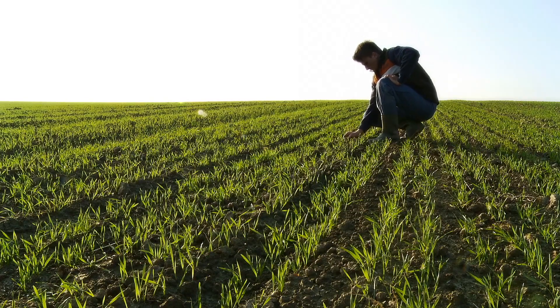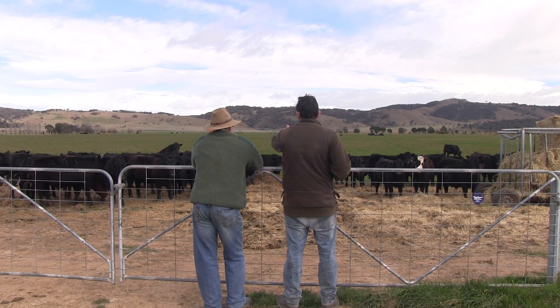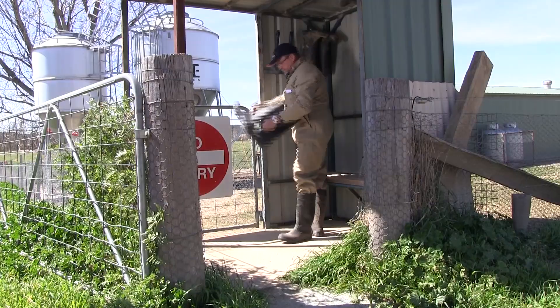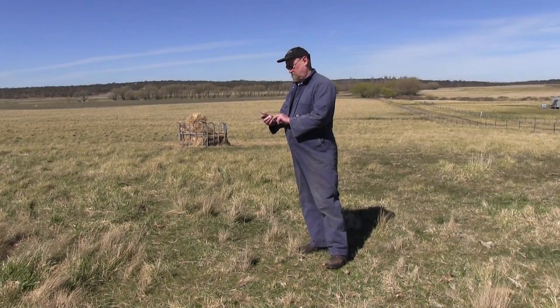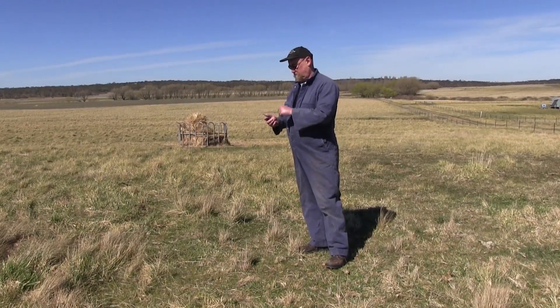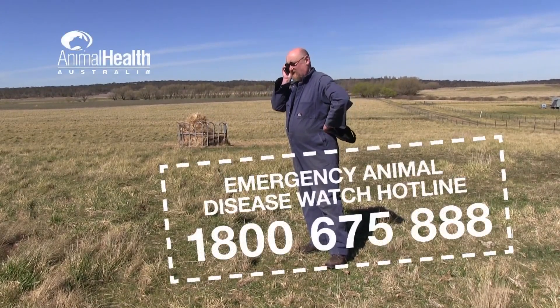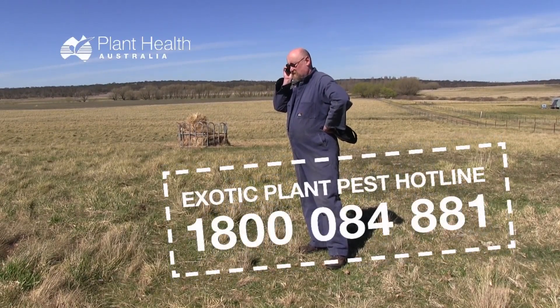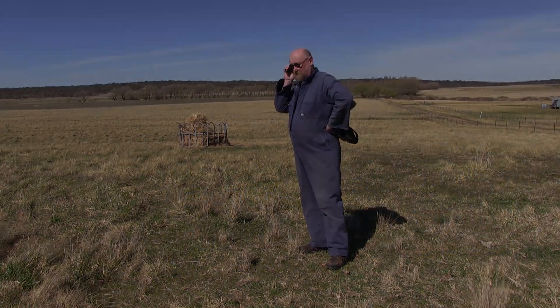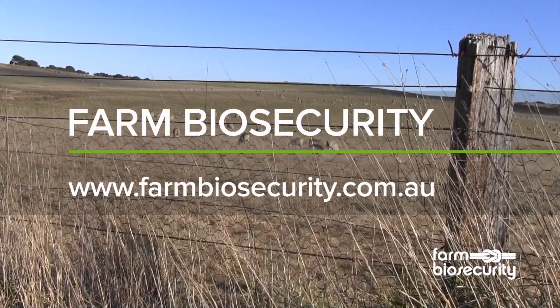You are the most likely person to notice changes in the health of your livestock and crops, so use the simple biosecurity practices described in this video to secure your farm and secure your future. Biosecurity is everyone's responsibility. If you see anything unusual on your property, call the Emergency Animal Disease Watch Hotline on 1800 675 888, or the Exotic Plant Pest Hotline on 1800 084 881. For more information, visit www.farmbiosecurity.com.au